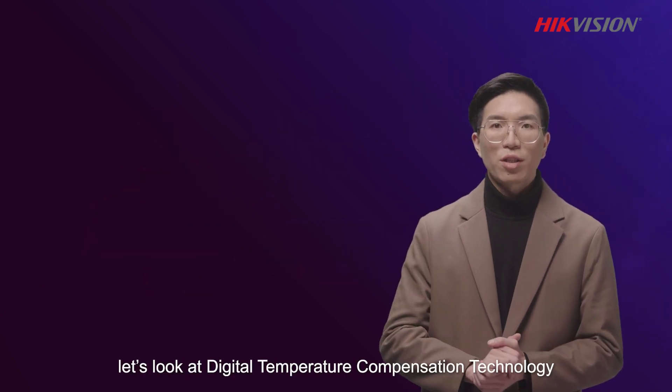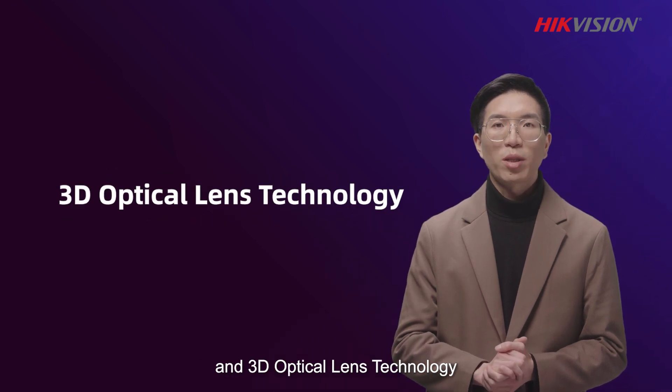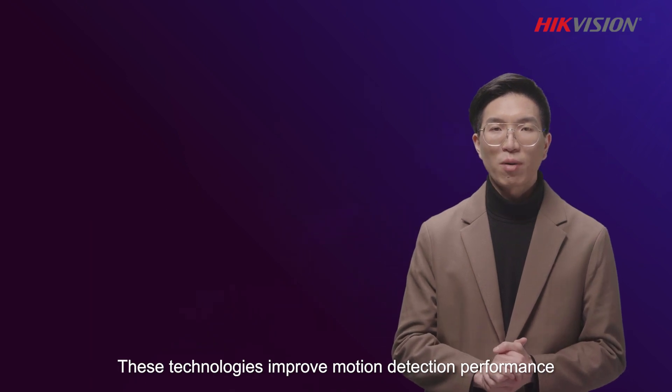Now, let's look at digital temperature compensation technology and 3D optical lens technology. These technologies improve motion detection performance.